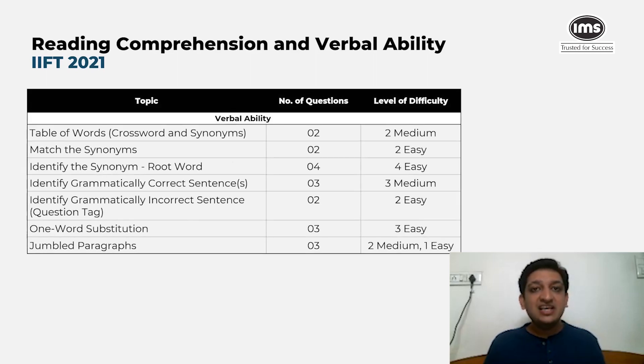The verbal ability section remained interesting as always. There were questions on crosswords, vocabulary synonyms, match-the-following root words, and various aspects of vocabulary. For someone with a strong hold on vocabulary, this section could be sailed through quickly — and given that each question carries three marks, just like reading comprehension, it should have been prioritized.